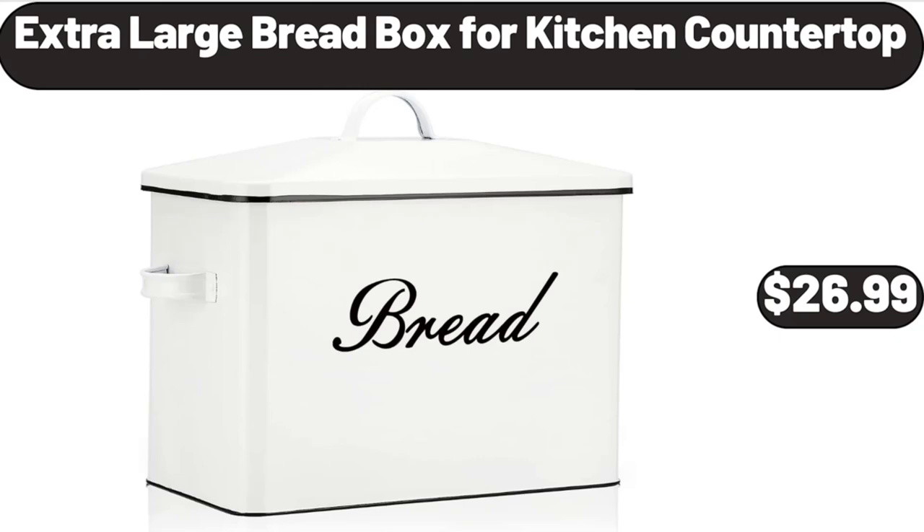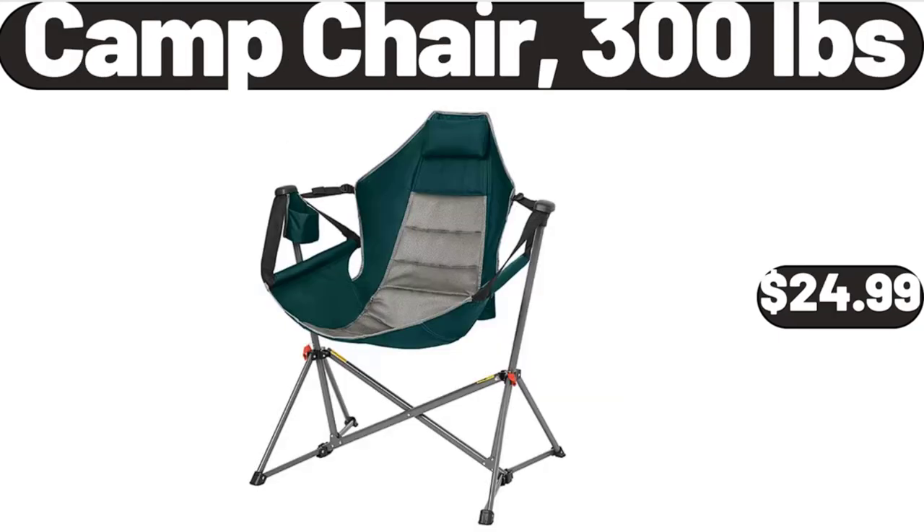Extra-large bread box for kitchen countertop, $26.99. Camp chair 300 pounds capacity, $24.99.